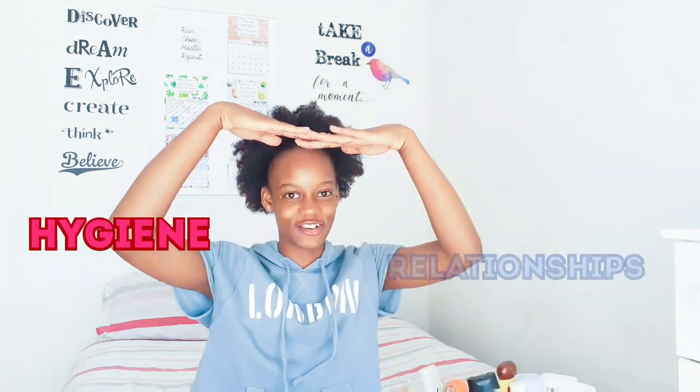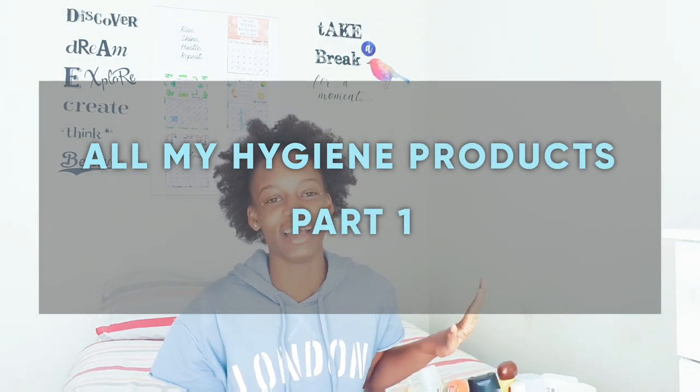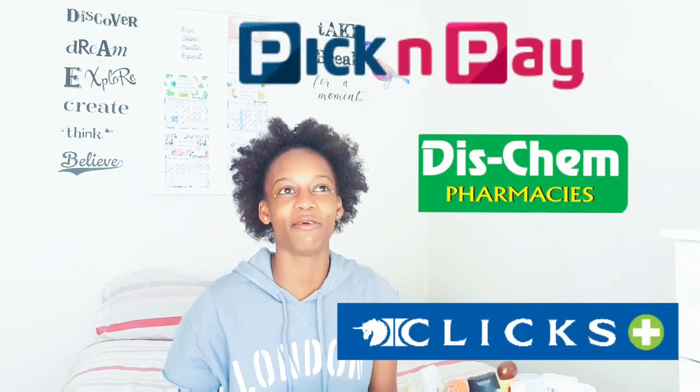Hello lovely humans, welcome back to my channel. If you're new here, my channel is all about relationships, hygiene and personal growth. If you want to join my YouTube family, be sure to click the subscribe button down below and click the notification button so you can get a notification each time I post a video.